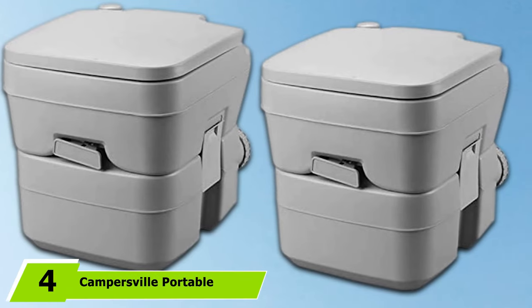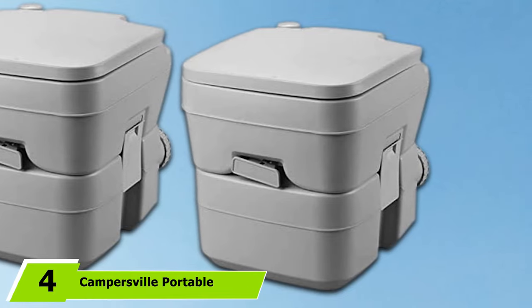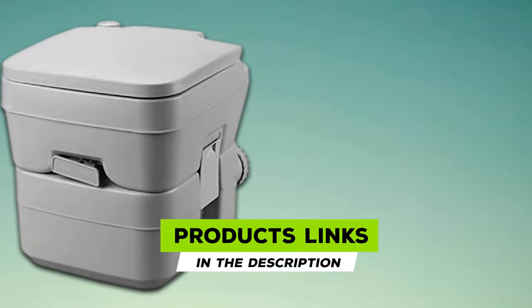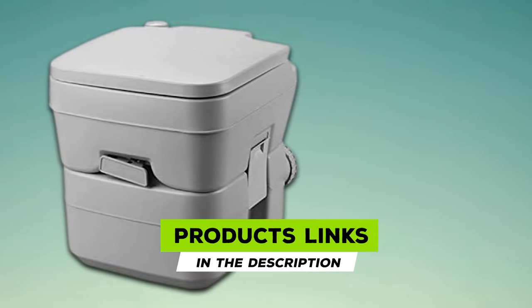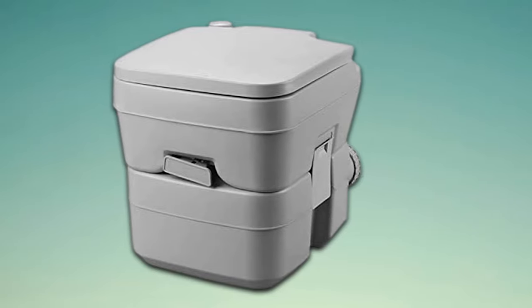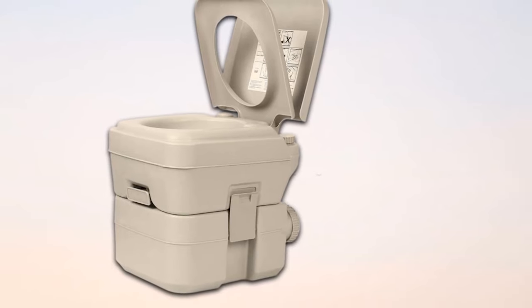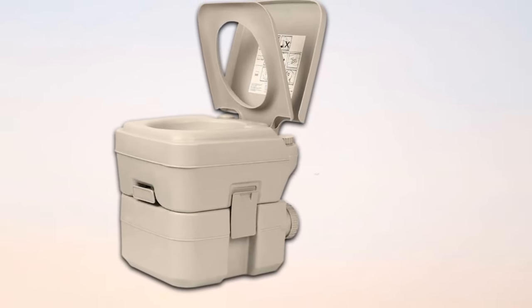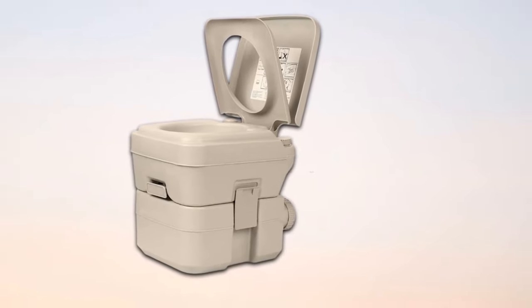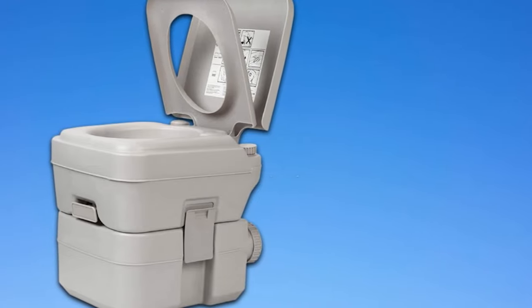Next, at number 4, we have the Campersville Portable Toilet. Some portable toilets don't have proper weight capacities, so if you are on the heavier side, you may be worried about using them. However, this won't be a concern with this model, as it is capable of holding up to 400 lbs without any issue. Such a weight capacity is also indicative of much higher durability and sturdiness, so you can guarantee that it will last much longer and can be taken on numerous camping trips. The only issue is that this toilet is a bit shorter than others, which could make it tricky for taller people.